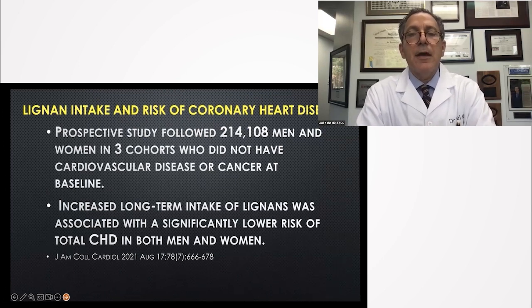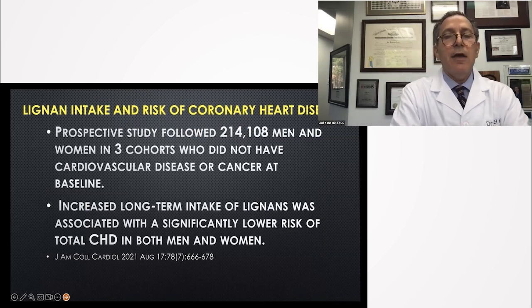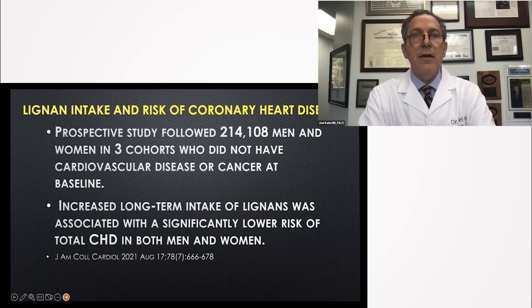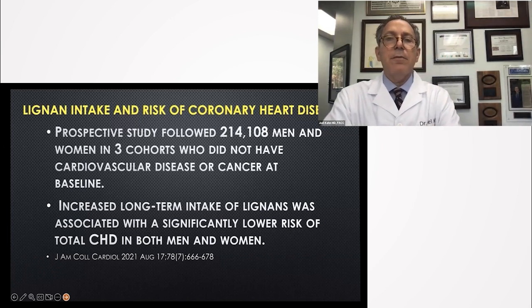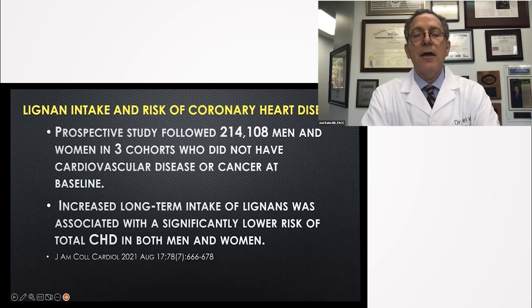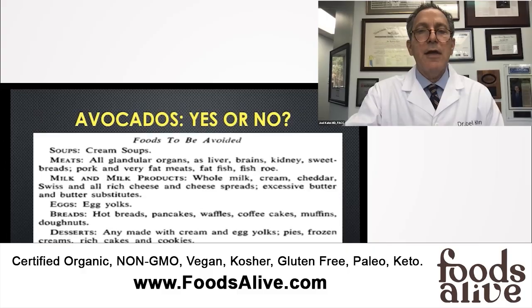In a Harvard School of Public Health study of over 200,000 men and women who at baseline did not have cancer or cardiovascular disease, the more lignans in the diet — calculated from food diaries every four years — the lower the risk of total coronary heart disease in men and women. Ground flax seed is a source for conversion to omega-3 end products EPA and DHA, lowers blood pressure, lowers cholesterol, and may have benefits for breast and prostate health. Don't shy away from your ground flax seed.